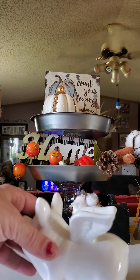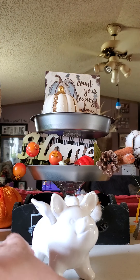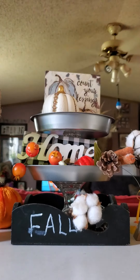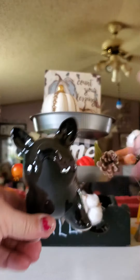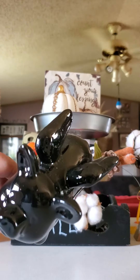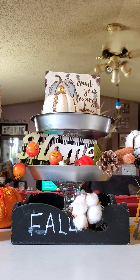Then I found these cute flying pigs. I have a white one — isn't that cute — and then I have this one here, it's a black one.